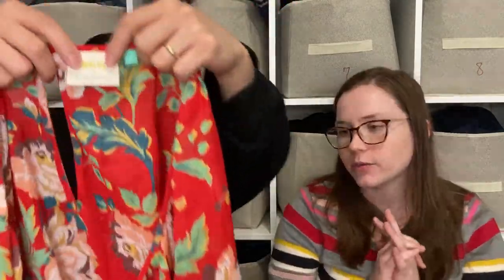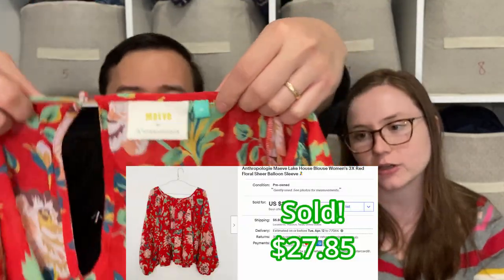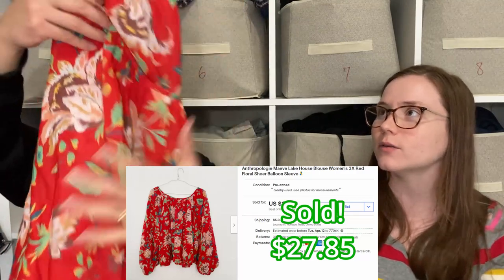This is a Maeve top, and it's a plus-size Maeve, which I hardly ever see — so I was really excited to pick it up. Maeve usually sells around $20 for us, but I'm not sure about this particular piece because it seems to be a more recent one. You can tell because it says 'Maeve by Anthropologie' instead of just 'Maeve' — the older ones just say Maeve on the tag.